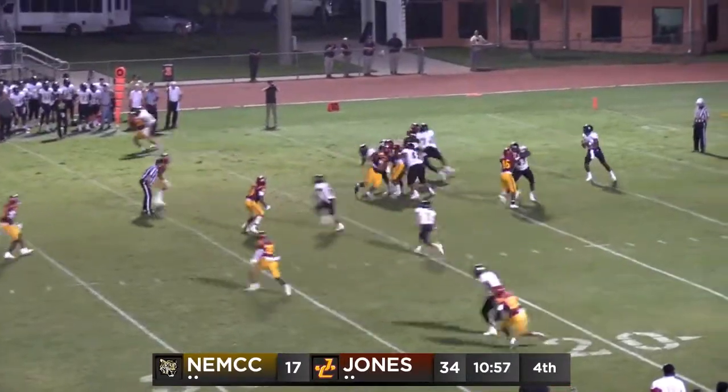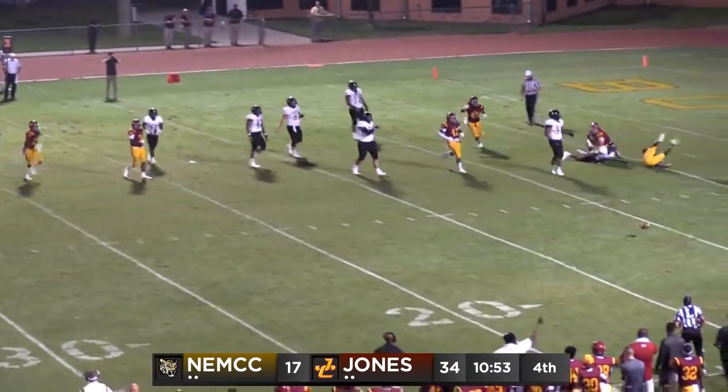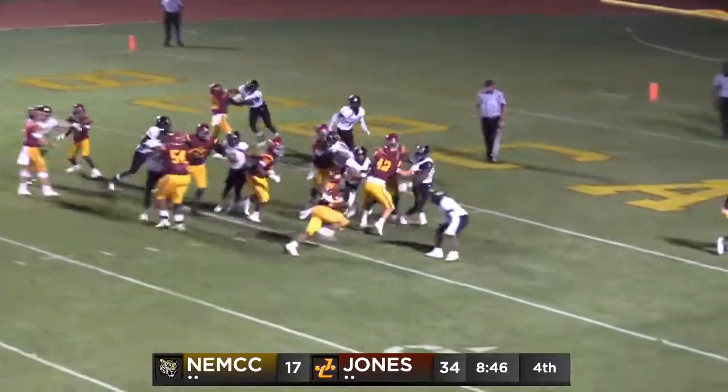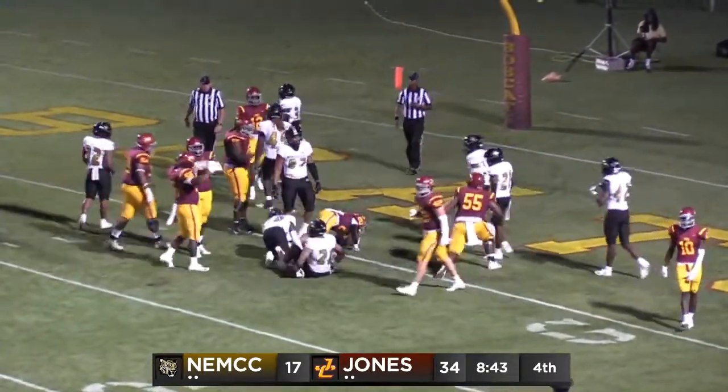Straight drop for Murrah. Got some time, now he's flushed from the pocket. Now he's going to be hit — dropped. That should be an intentional grounding. They're going to call an incomplete pass. Can he get to the edge? Turns it up, lowers his head, falls across the goal line. No flags — touchdown Bobcats!